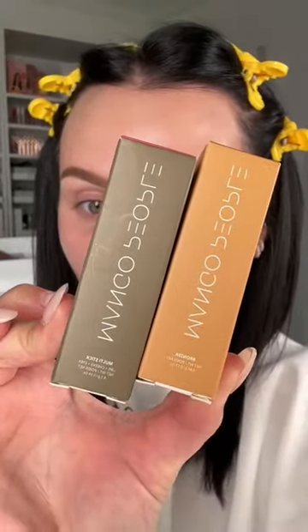This is a brand I've never heard of, but it's called Mango People. I got the bronzer and the blush — it looks like a lip balm but I guess it's a bronzer. Let's warm up the face. It has a glowy, balmy texture but it blends out immediately when you touch it. And this is the blush.